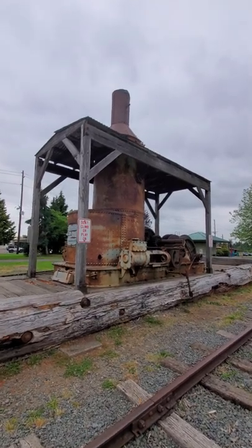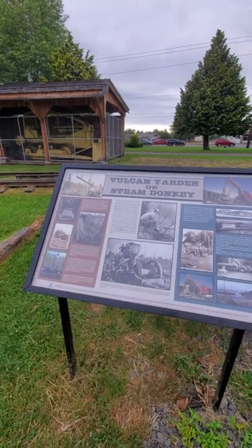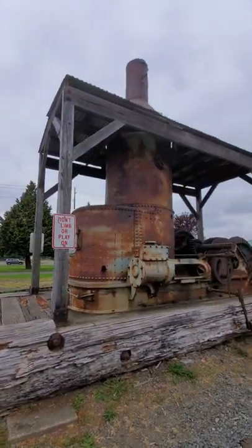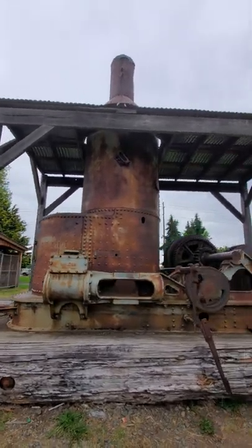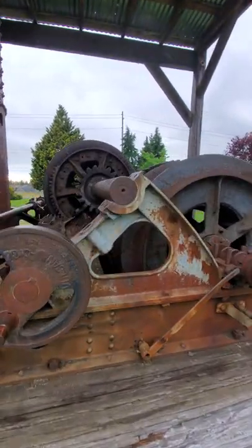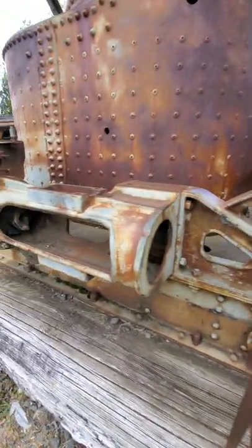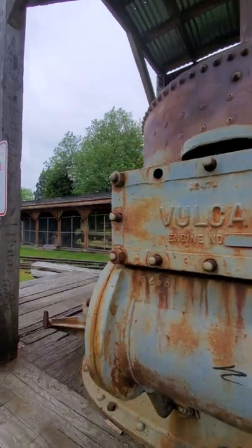All right, so this is pretty cool. We have a Vulcan Yard or a Steam Donkey. Look at that — pretty neat. I don't know if I've ever really seen a Steam Donkey. That's gnarly. It's pretty cool.